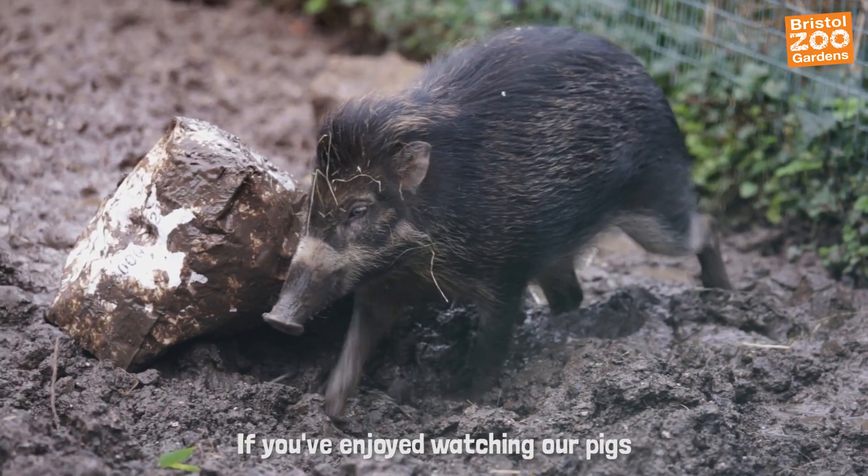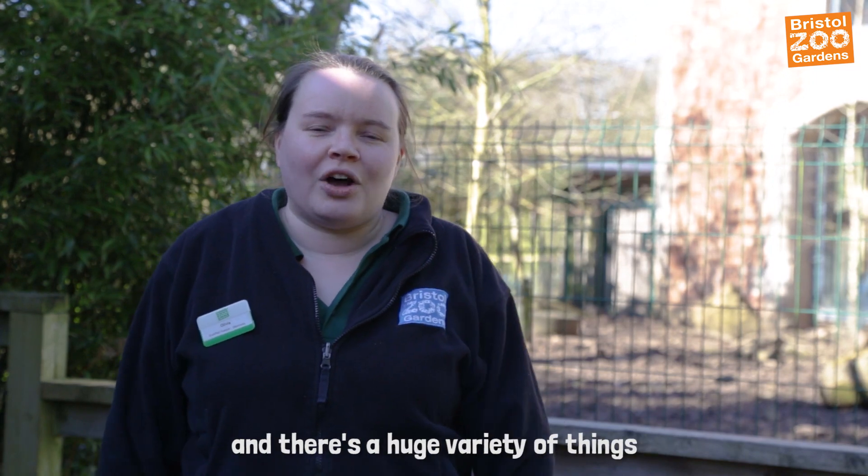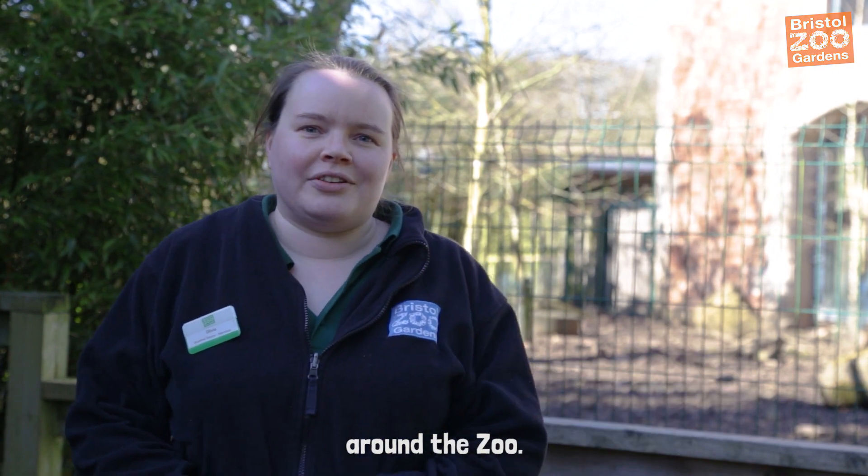If you've enjoyed watching our pigs interact with their enrichment and you want to get involved, you can head over to our Amazon wish list. There's a huge variety of things you can buy and donate to not only the pigs but lots of other animals around the zoo.